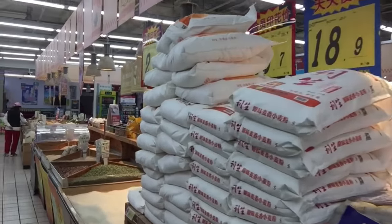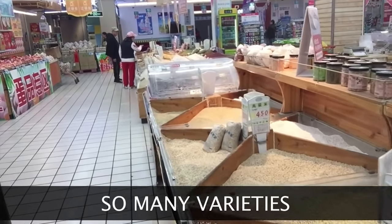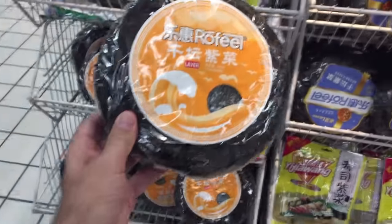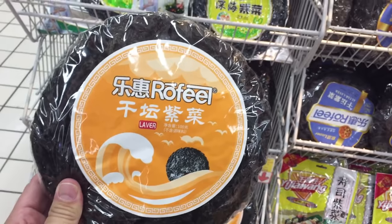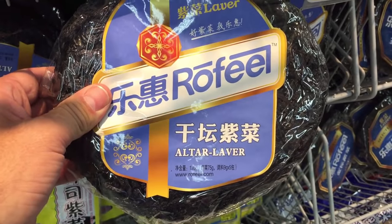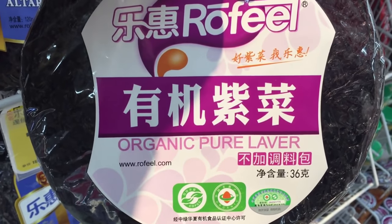Of course, you can't be in an Asian supermarket without the rice aisle. I don't know what this is, but Natalie looked it up and it gets translated as La Verre — no idea. And of course they have the Altair La Verre, and don't forget the Pure Organic La Verre.